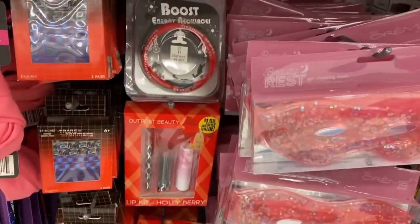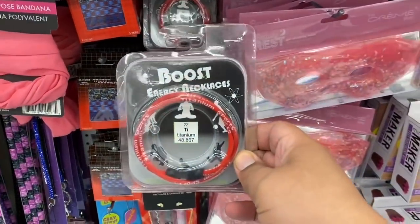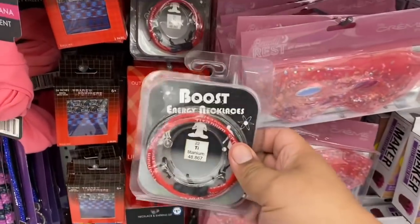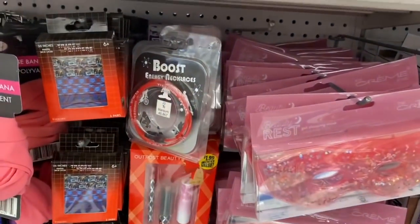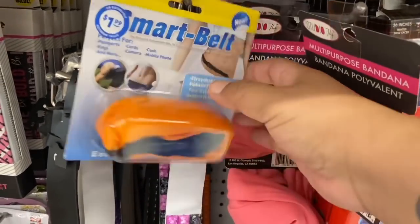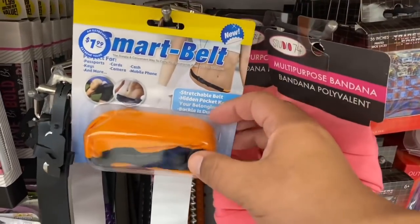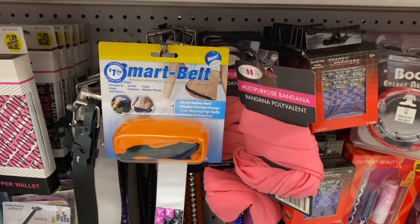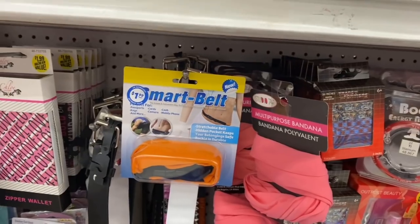This is cool — I'll pick up this boost energy necklace. Definitely something new here at the 99. And the Smart Belly — that's new as well. It's for holding important documents. I'm like 'what is that?' — but pretty cool, although I'm not sure it belongs in this section.